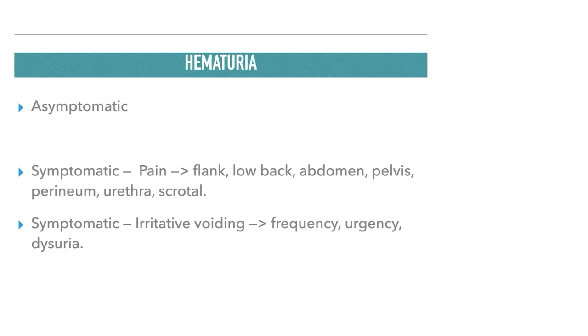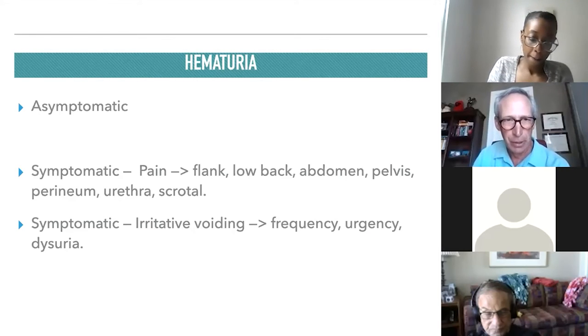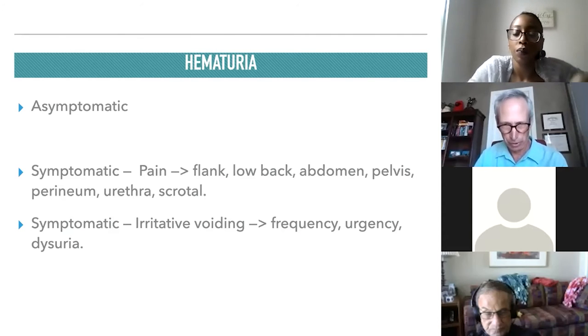Hematuria can also be separated into symptomatic and asymptomatic categories. Symptomatic hematuria may be associated with pain — anywhere in the flank, low back, abdomen, pelvis, perineum, urethra, or scrotum — or with irritative voiding symptoms such as frequency, urgency, and dysuria.